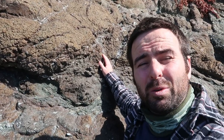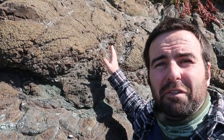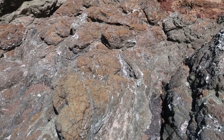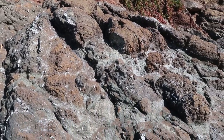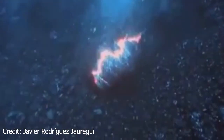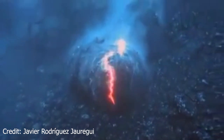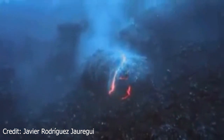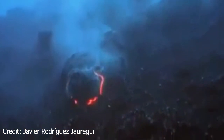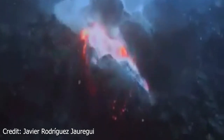Much of the basalt at Rodeo Beach is pillow basalt, and you can tell that they kind of look like pillows — big and fluffy looking. Pillow basalts form underwater. As lava emerges from an underwater volcano, the surface of the lava hardens quickly when it gets in contact with the cold water. The inside remains hot and sort of inflates the cooled exterior until an opening emerges and a new pillow begins to form.